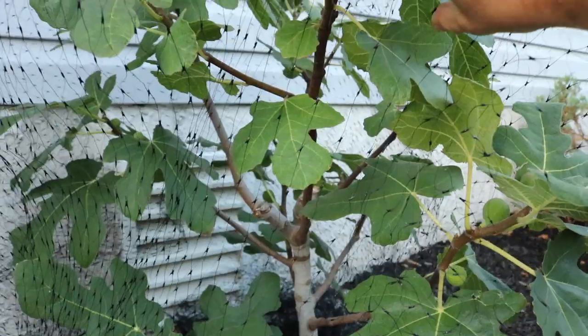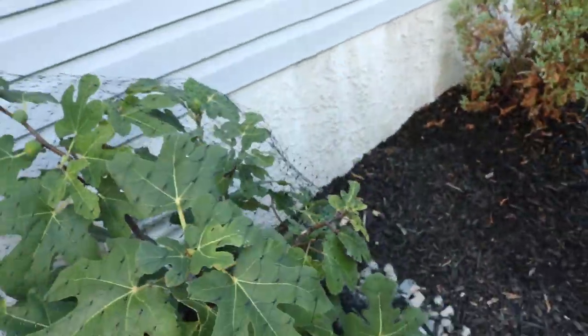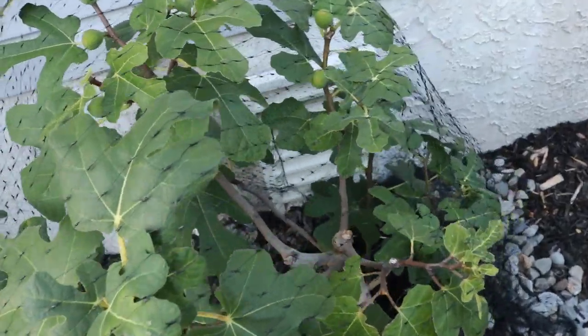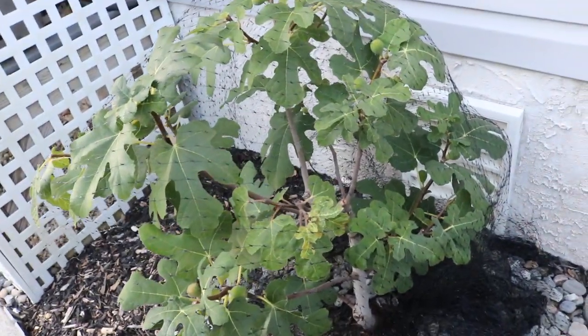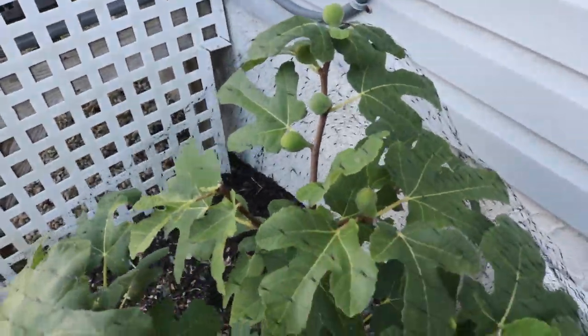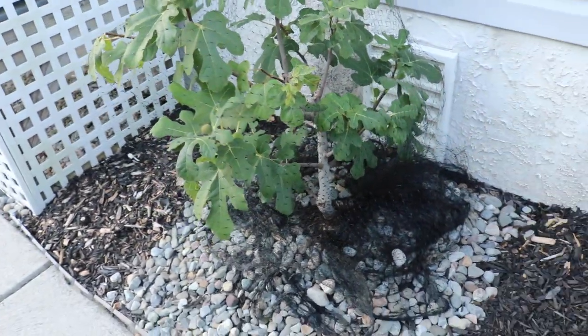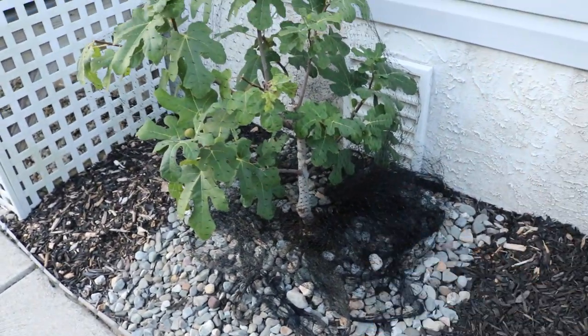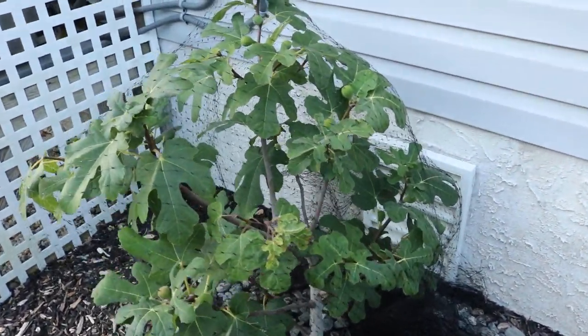I would say on this tree, which is now in its third summer here, it's actually got about 20 figs on it — I think that's pretty reasonable. Very soon this is really going to take off. It's going to root itself up well in the ground and grow much more vigorously.